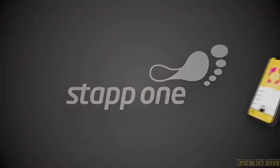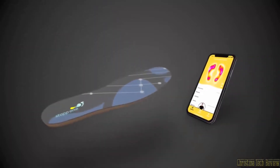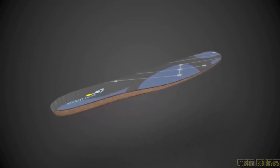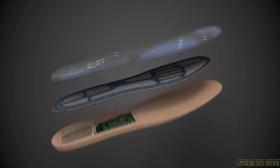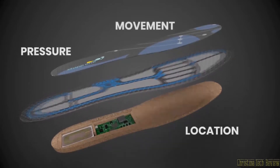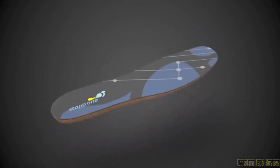Introducing STAP1, an insole and app that maps your entire body through your feet. Developed in Austria by medical professionals, the insole is packed with innovative textile sensors that measure everything — pressure, location, even movement — allowing you to take control of your own well-being.